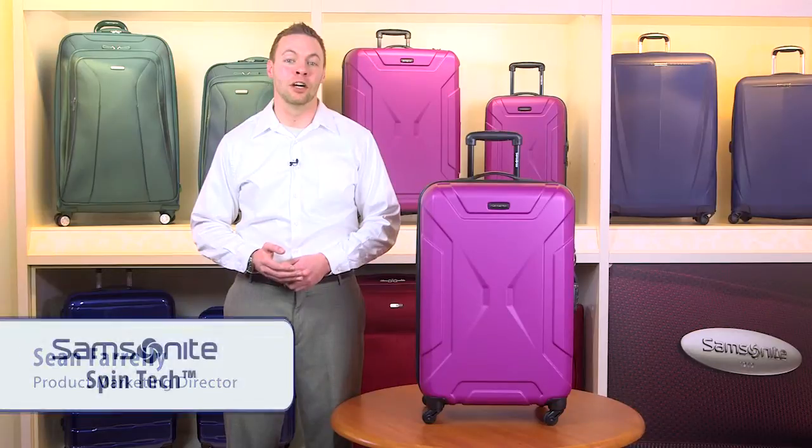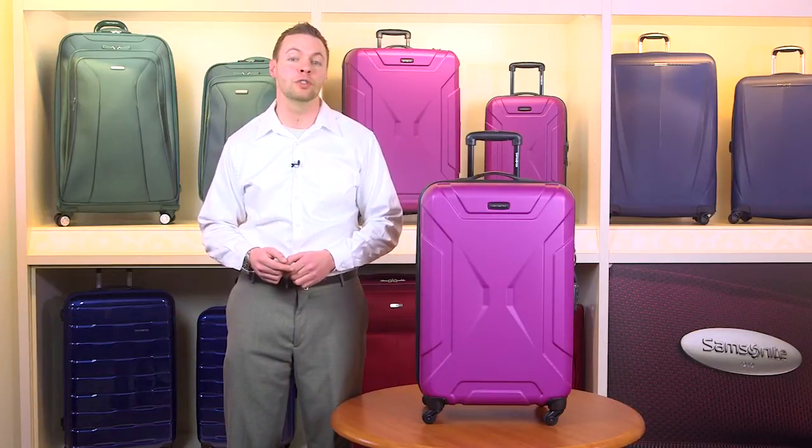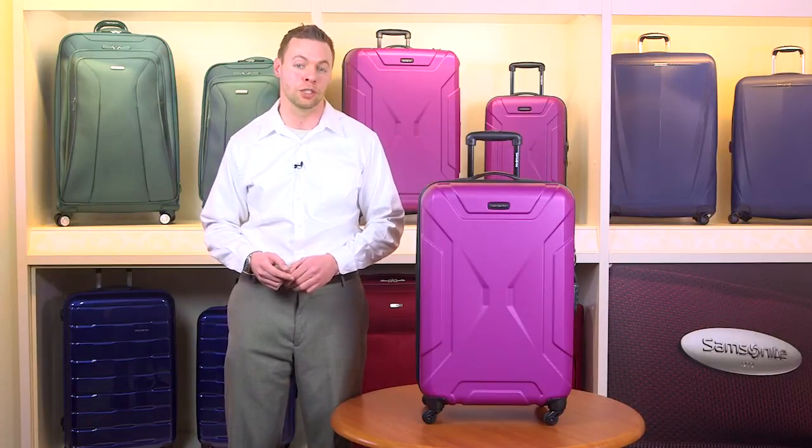Introducing a collection built to take on the harshest travel elements. Made exclusively for Macy's, Spintek combines extreme scratch-resistant textures with the lightest 100% polycarbonate construction.